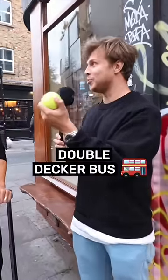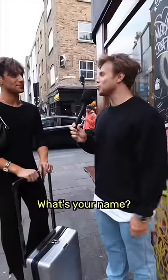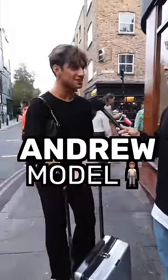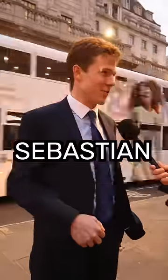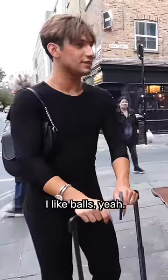How many tennis balls would you be able to fit in a double-decker bus? What's your name? Andrew. And what do you do? I'm a model. Tom, I'm a writer. Sebastian, I work in finance. I like balls.